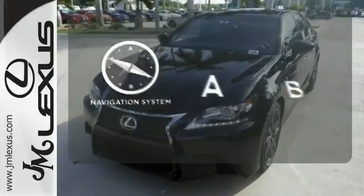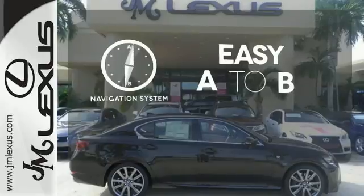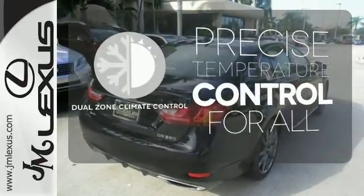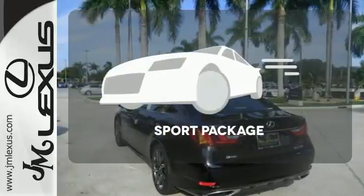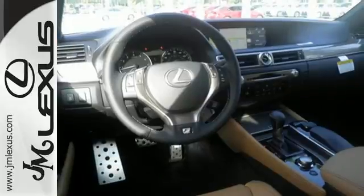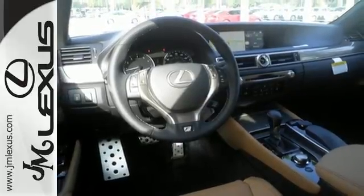Feel confident getting from point A to point B with the navigation system. No one will complain about the temperature with the dual-zone climate control. Drivability and functionality is enhanced with the included sport package. Anything is possible behind the wheel of this GS350.